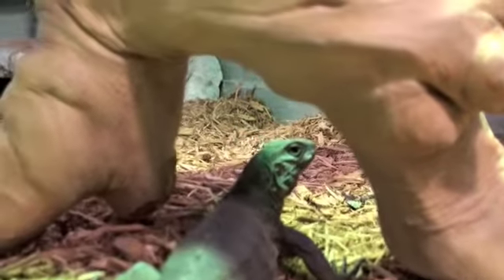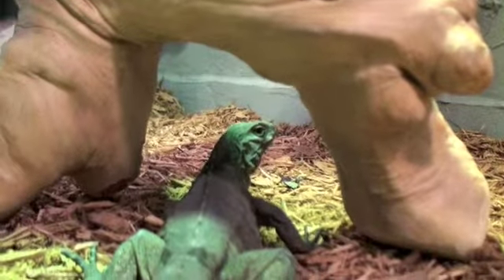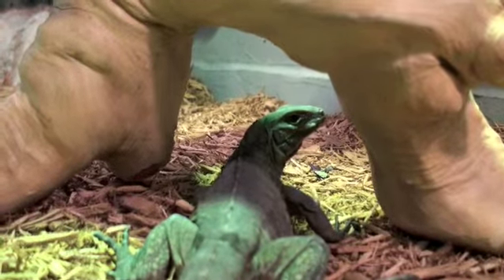A little bit skittish still. Doesn't always like to be held. Once you can hold him, he calms down quite a bit. But getting him to that stage is very, very tough.